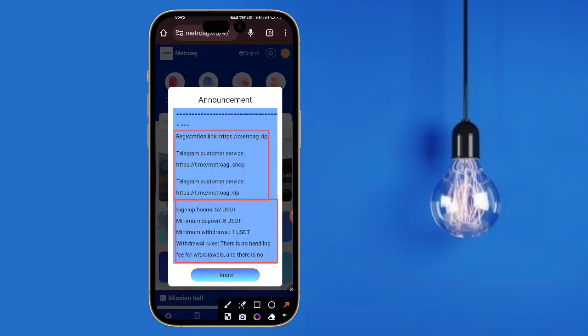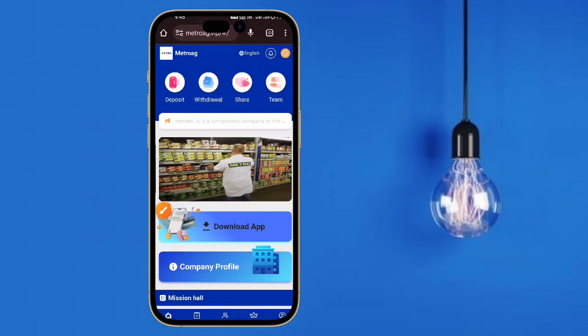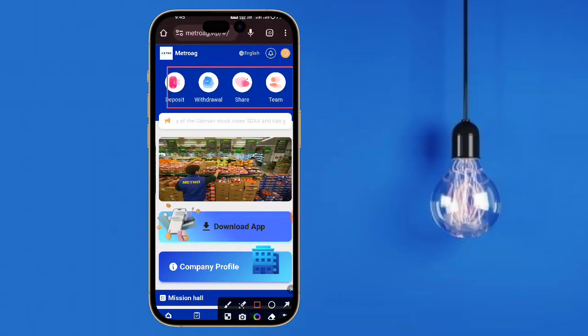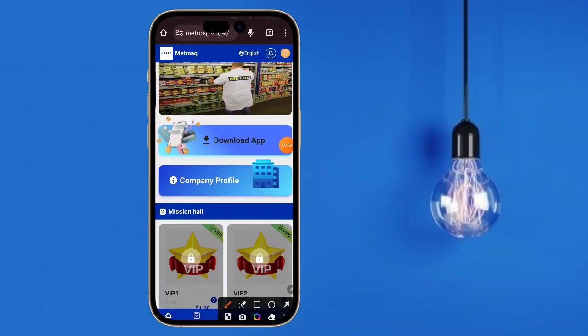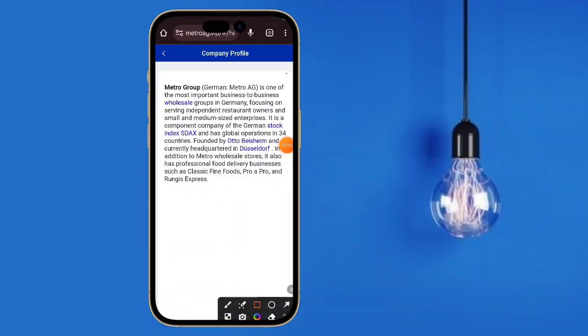Here you can read some details. Here is the recharge option — you can recharge on this website with a minimum of $10. Tap 'I know' after successful registration. Here you can check your total balance, and you can read about the bonus, deposit, withdrawal, share, team, app, and log out options.